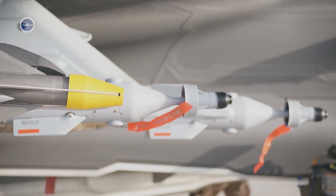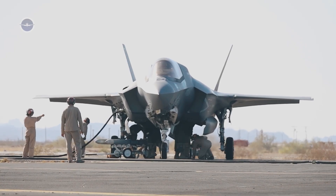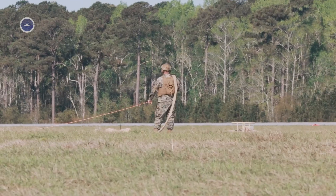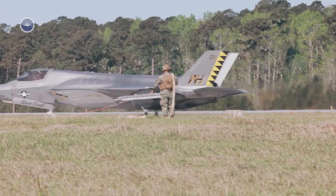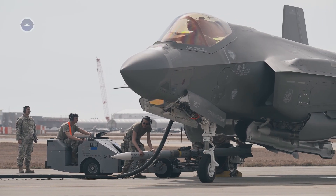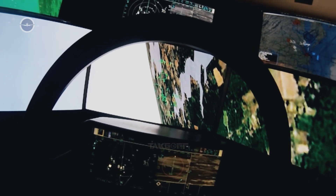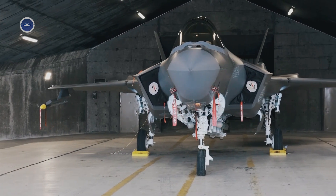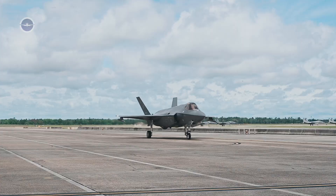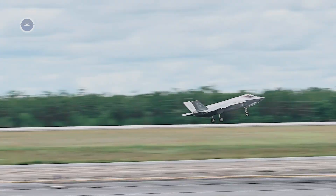The psychological and strategic value of the F-35's speed and power is also significant. For allies, it represents a technological shield — an aircraft capable of deterring aggression by its mere presence. For adversaries, it poses a near-insurmountable challenge. Even if enemy radars detect it, by the time they react, the F-35 has already delivered its strike and accelerated out of reach. In the era of advanced surface-to-air missiles and electronic warfare, this combination of stealth, speed, and computing power ensures that the F-35 remains one of the most dominant aircraft in the skies.